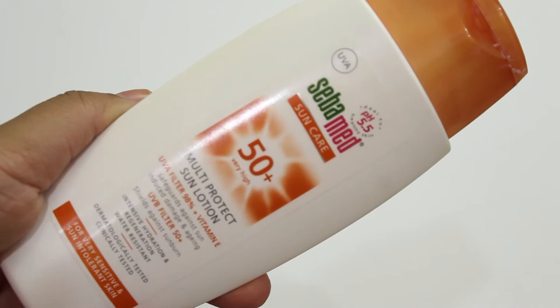First things first: do not skip sunscreen. You should always wear sunscreen no matter what day it is, summer or winter. You can change the SPF but do not step out without sunscreen. I use the Sabamed Multi-Protect Sun Lotion with SPF 50. This was recommended to me by my dermatologist after I got laser done, and I've used it ever since.